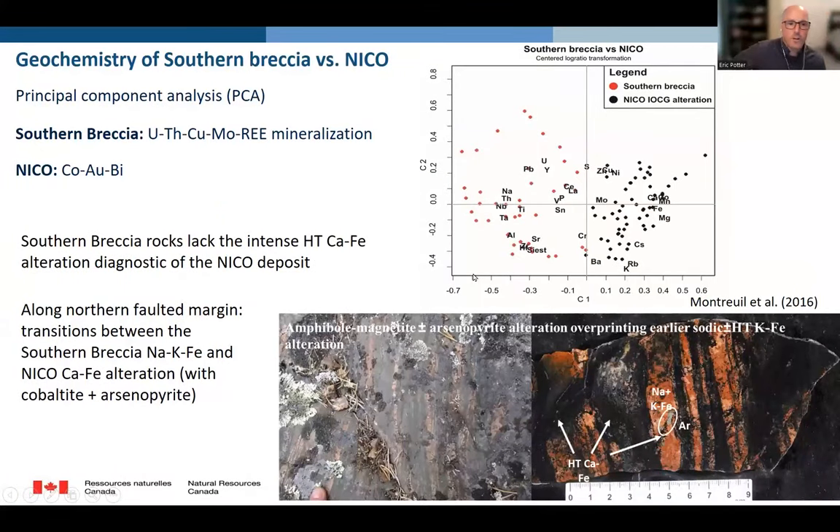Looking at the whole-rock geochemistry using principal component analysis, we can see the deposits are very distinct. The Southern Breccia is enriched in uranium, thorium, sodium, and niobium-tantalum, shown as red dots to the left of the plot, whereas the NICO deposit is enriched in the base metals — cobalt, nickel, and manganese — and also shows the calcic iron and magnesium diagnostic of the alteration. From field observations and geochemistry, the Southern Breccia lacks the intense calcium-iron alteration seen throughout the NICO deposit.